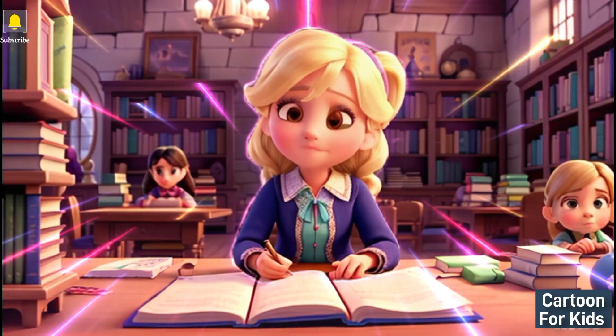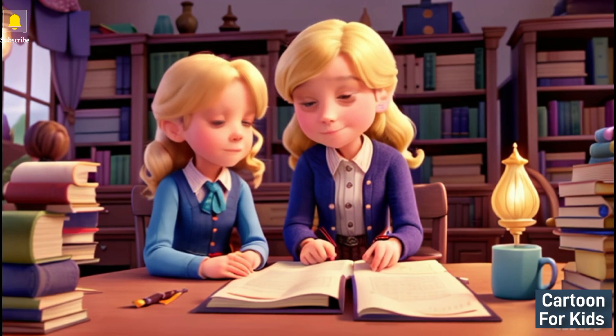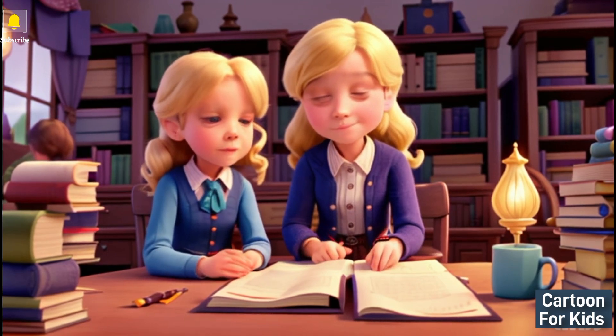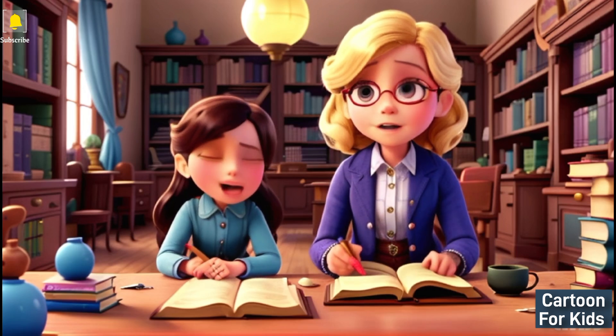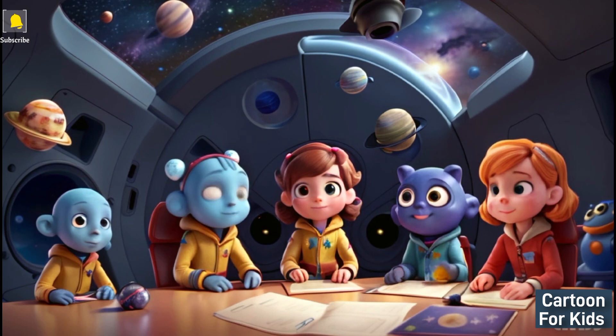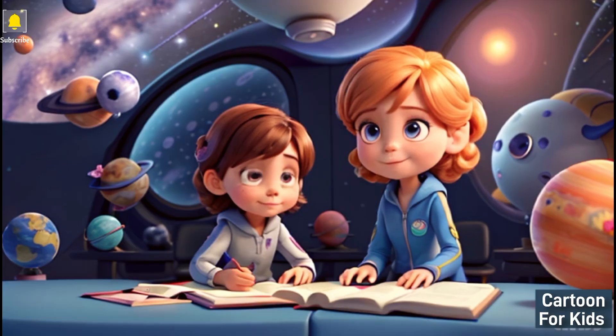Welcome to our new video. Today for you, a new video. The name of the story is The Magic Library. Once upon a time in a quaint little town, there existed a magical library. Inside, an inquisitive young girl named Emma was about to embark on a thrilling adventure.